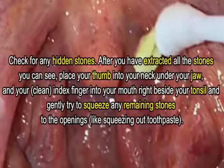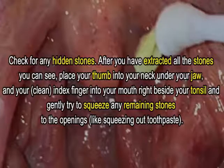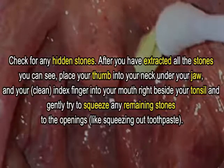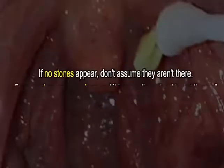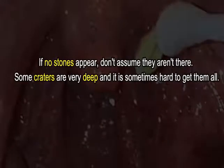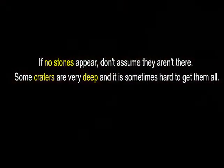After you have extracted all the stones you can see, check for any hidden stones. Place your thumb into your neck under your jaw and your clean index finger into your mouth right beside your tonsil, and gently try to squeeze any remaining stones to the openings — like squeezing out toothpaste. If no stones appear, don't assume they aren't there; some craters are very deep and it is sometimes hard to get them all.